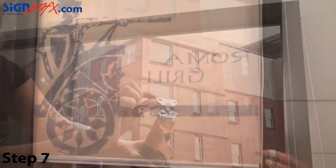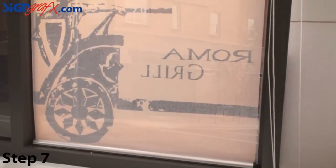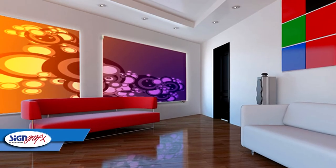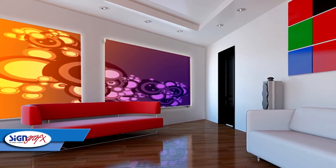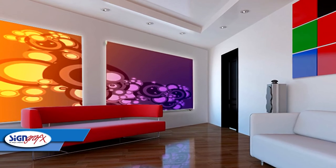As you can see, customer service and service after the sale are the hallmarks of the Sign Graphics company. I know you're going to love all the bright, vibrant colors and customized graphics that Sign Graphics roller shades bring into your home or office, and we look forward to helping you make your decoration project a little easier and a little more unique.